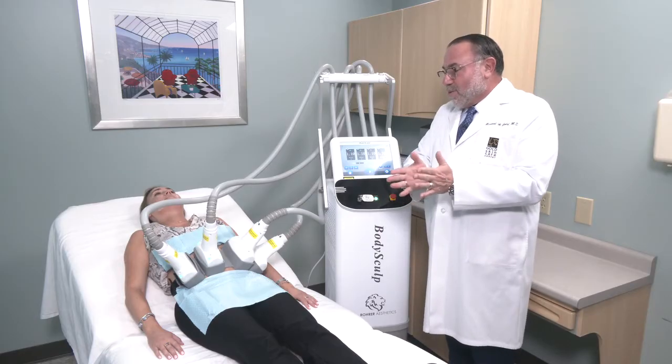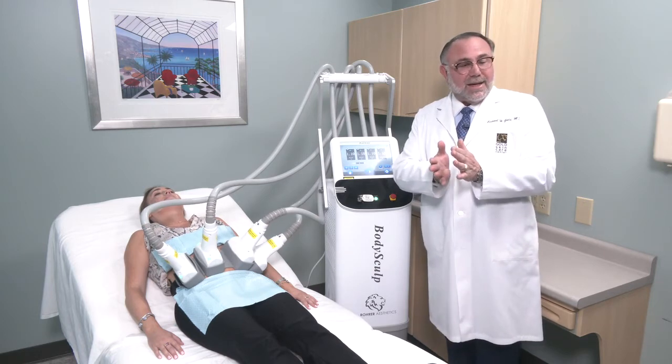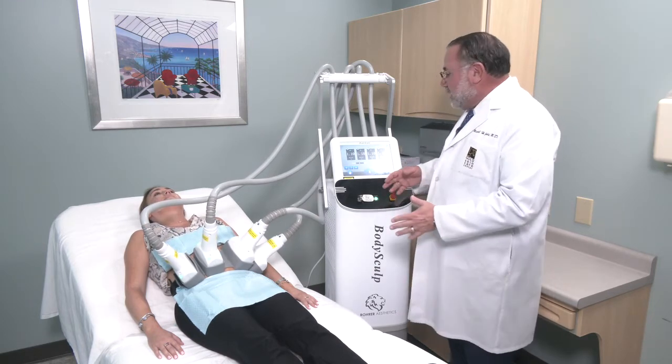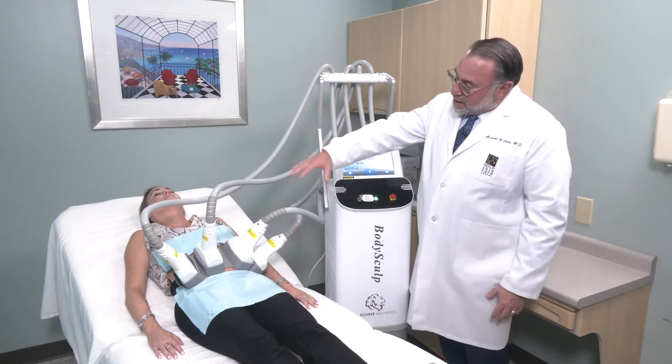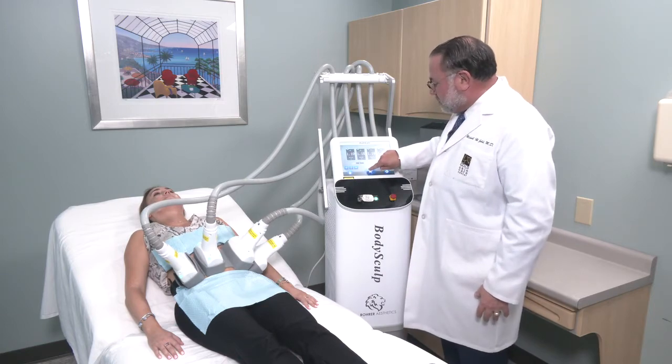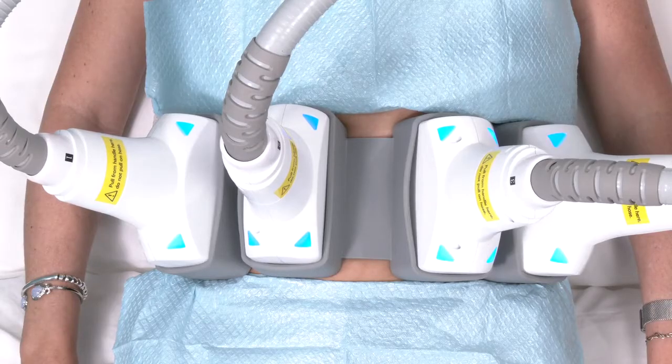It delivers 1.7 watts with 1060 nanometer laser, and the diode capabilities are all contained in the handpiece. I'm going to press start and she's going to feel a little cooling sensation.